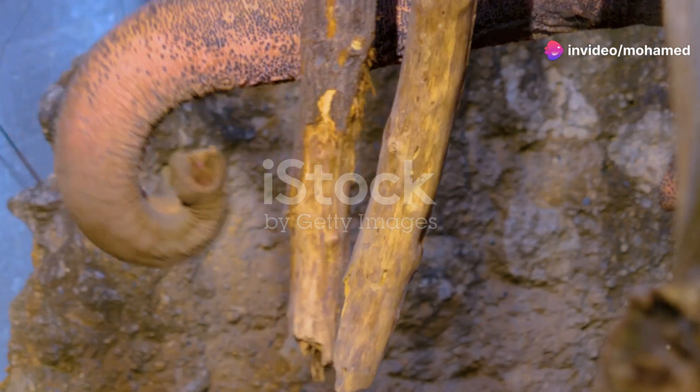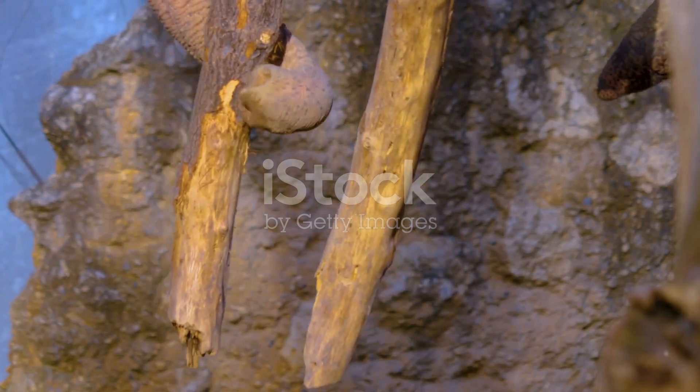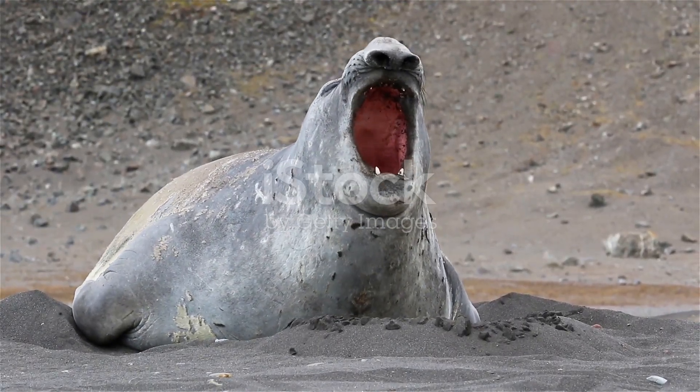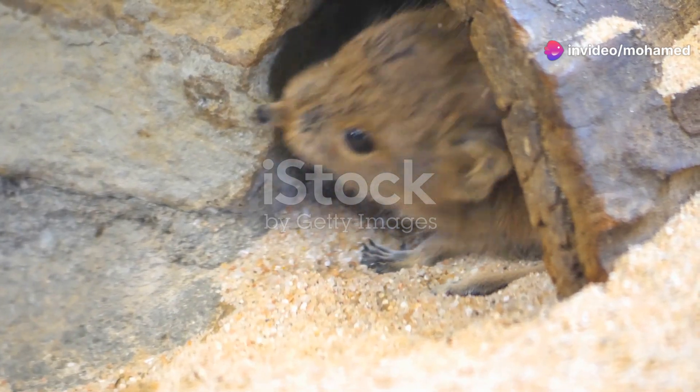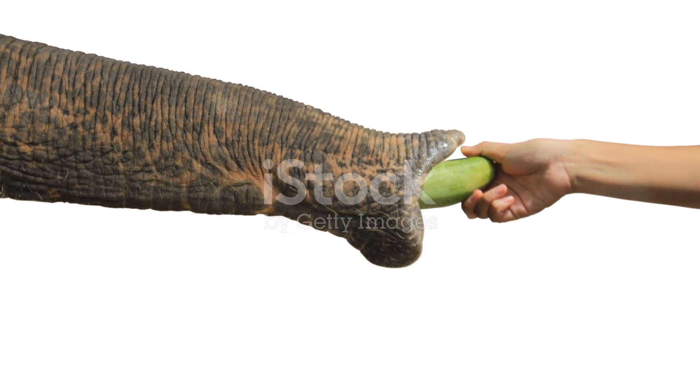But that's not all. An elephant's trunk is also a powerful tool for communication. They can produce a variety of sounds with it, from trumpeting to rumbling. These sounds help them stay in touch with their herd, even when they're miles apart. It's like having a built-in walkie-talkie.